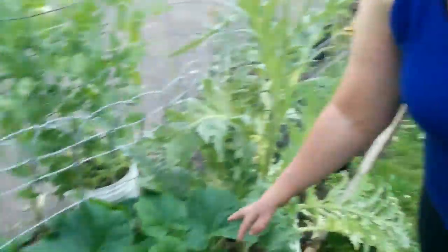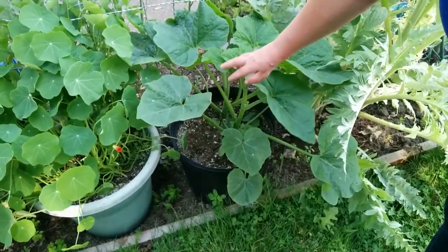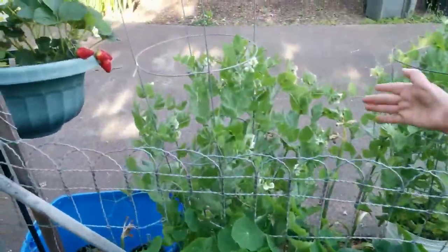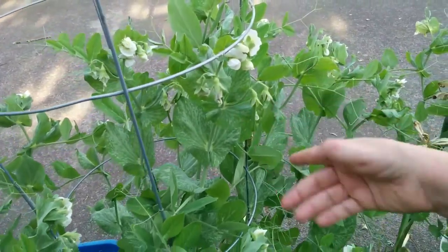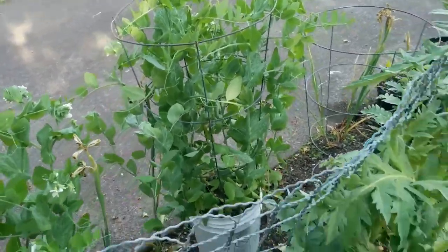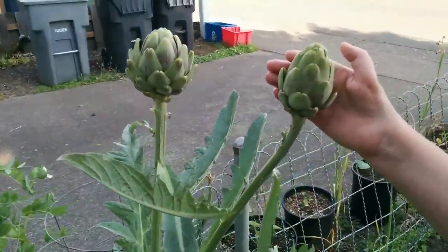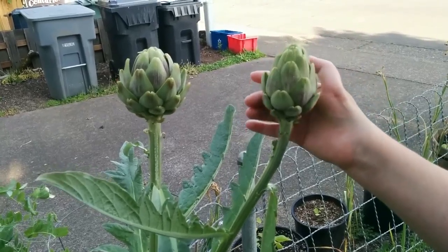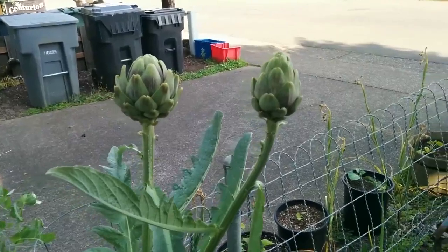I planted an enormous amount of squash this year — this one is getting ready to vine; I think it's one of the summer squashes. Snow peas — two really big pots of them. I decided to just let the artichoke go to flower. These artichokes taste disgusting — absolutely the sourest, bitterest artichokes I've ever tasted — but they make beautiful flowers.